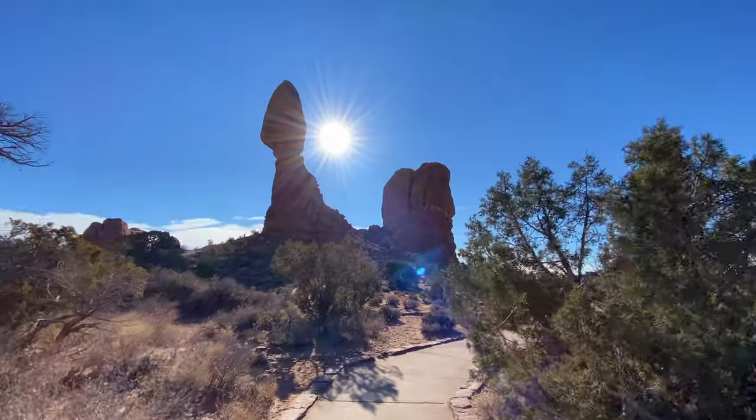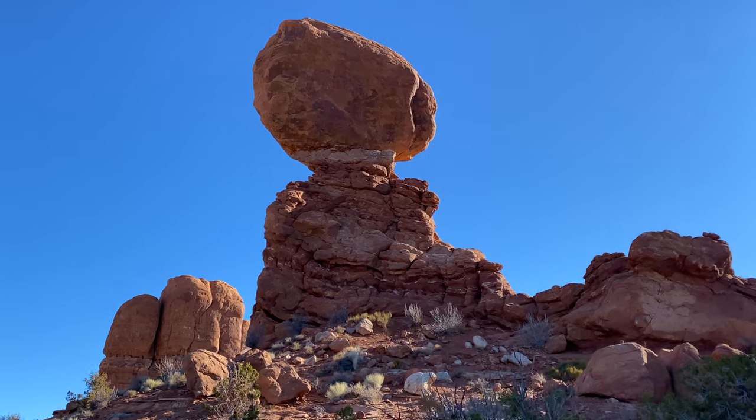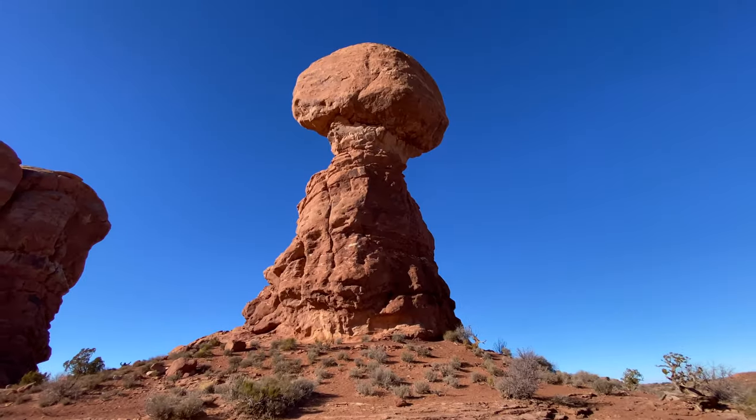The forces of erosion are sculpting more than just arches here. This is Balanced Rock, and believe it or not, this is 128 feet tall.